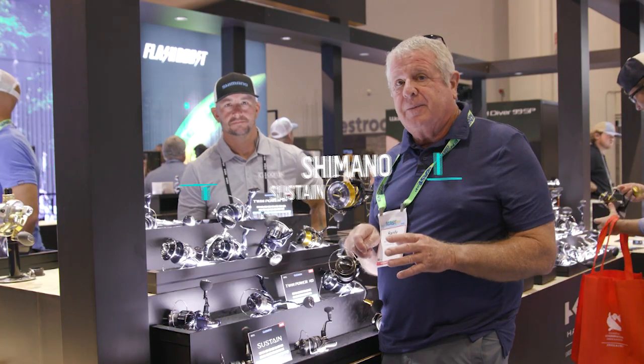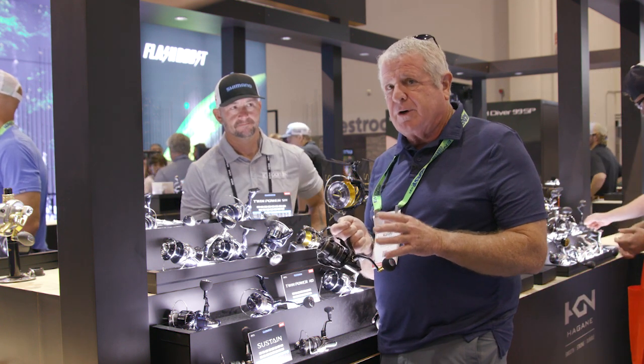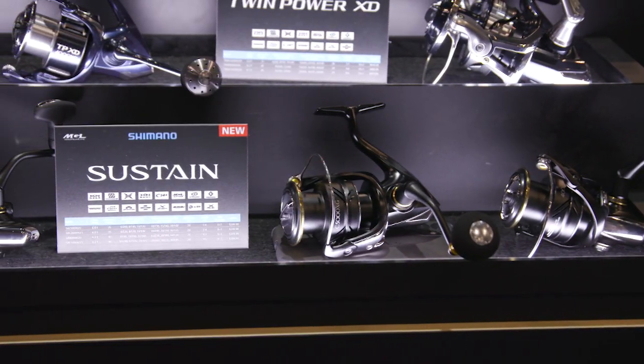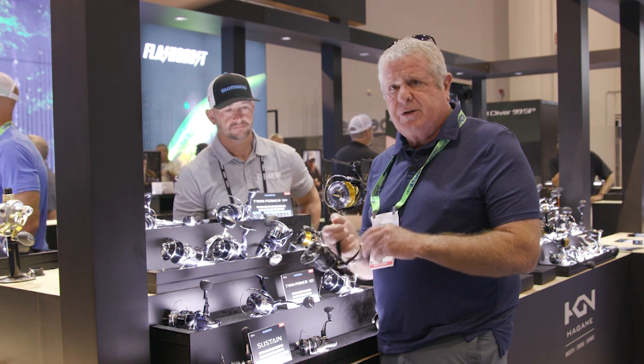With the guys here at Shimano, they just came out with this new Sustain reel. It's an upgraded version of the established model and it's got some really cool features on it. The first thing you're going to notice when you pick it up is how light and well balanced it is and how ultra smooth it is.